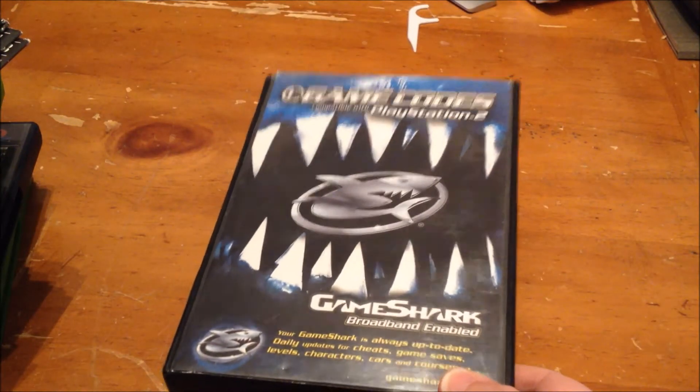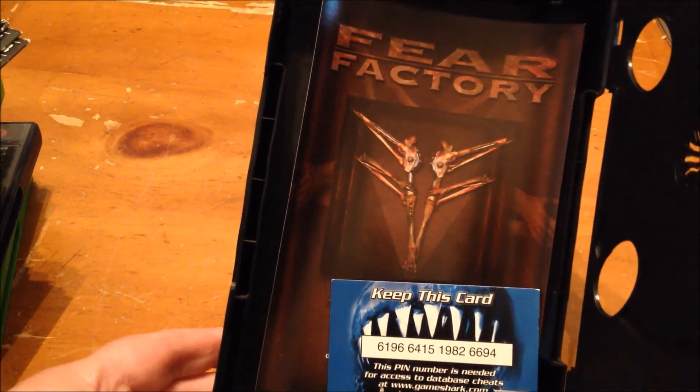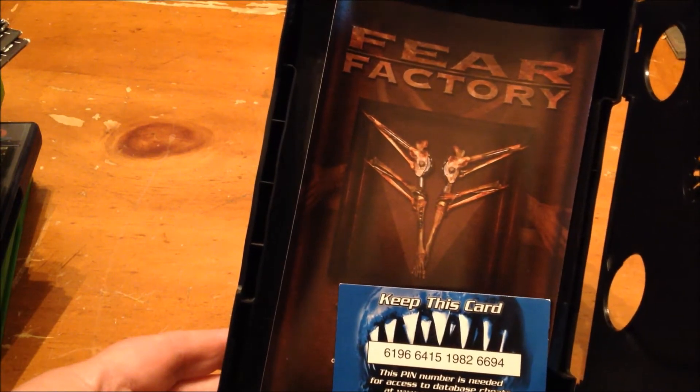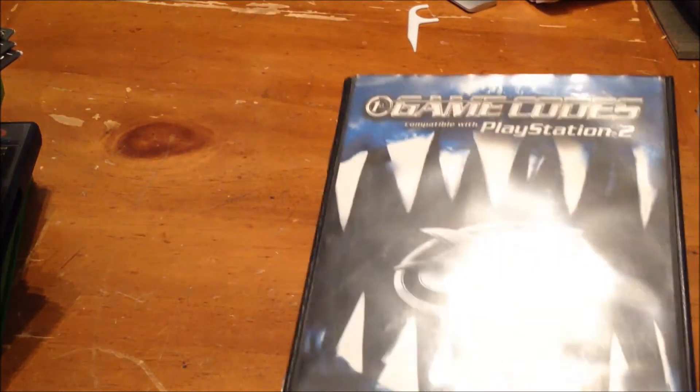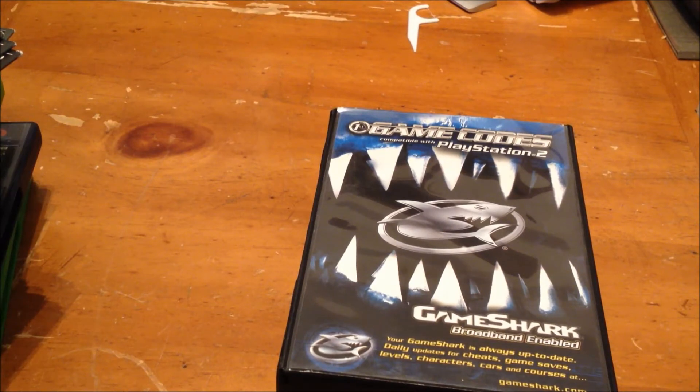Oh yeah, this GameShark came with the $25 PlayStation 2 pickup from today — how could I forget? I've never used one of these. I don't think it's complete because there's supposed to be like a code chip or something. The disc is in there, but I think something else is supposed to hook up to the PS2. Maybe you guys can tell me.